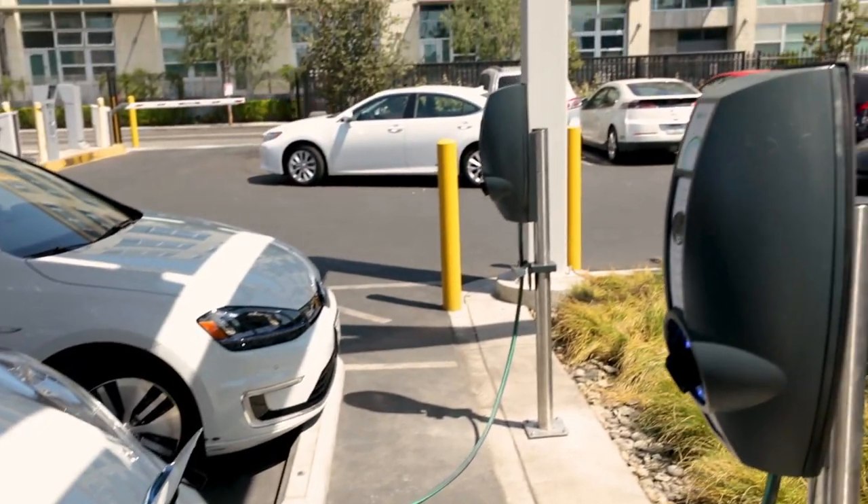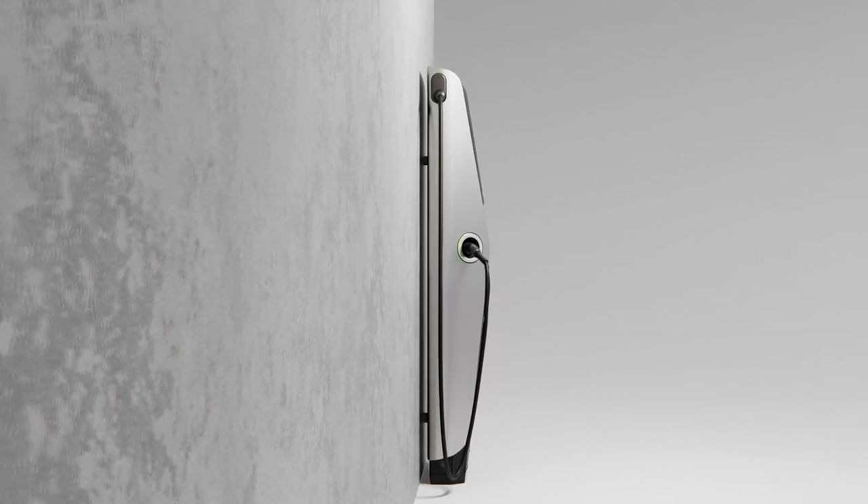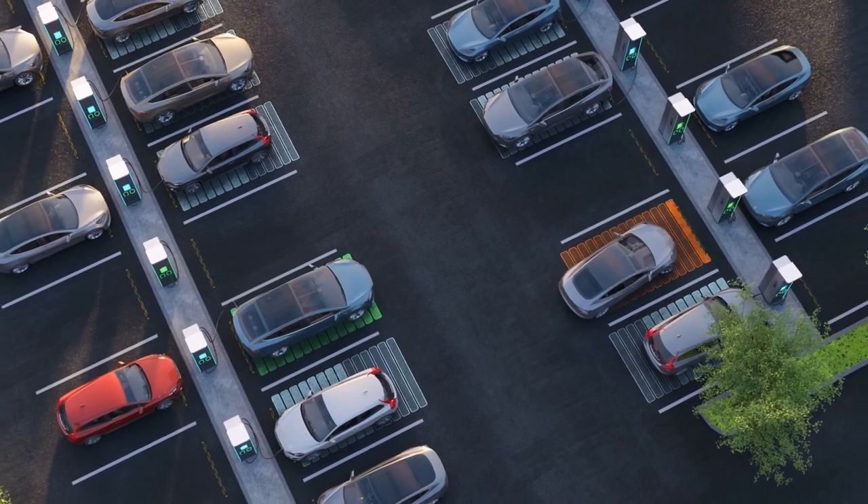Thousands of stations across America are already proving why EVBox and EVConnect are the right choice. Any location can become a premier EV charging destination with EVBox and EVConnect, but it's important for business customers of SCE to sign up for Charge Ready now. Don't wait. Reach out today — we're here to help you get quality EV charging at a fraction of the cost.